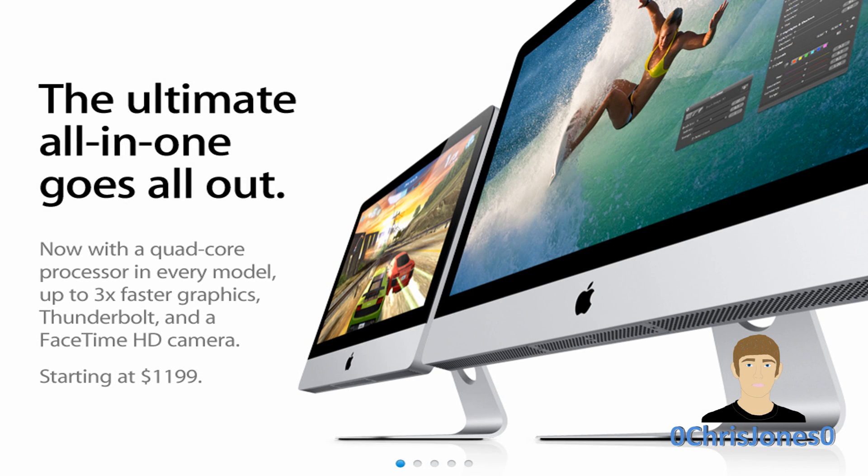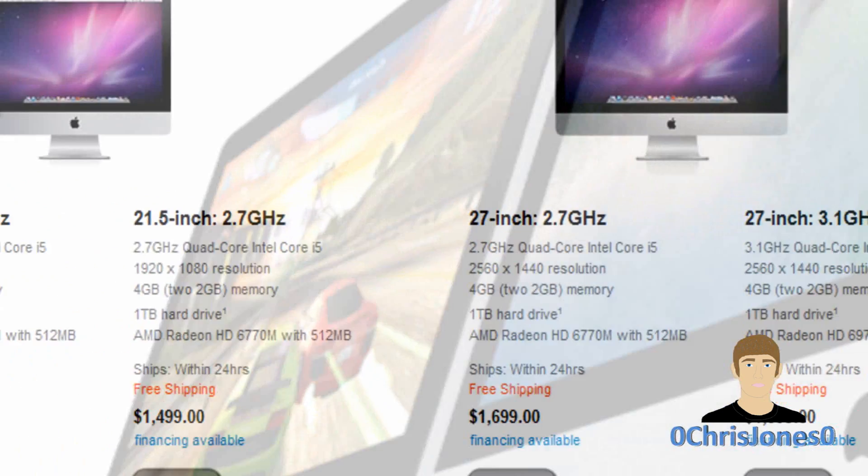Hey, what's going on YouTube, this is Zero Christian Zero here. For you Apple fans who have been holding out on purchasing a new iMac, today is your big day to go out and get one, as Apple has just launched the refresh of their brand new all-in-one desktop. What you can expect in this refresh is a quad-core Intel Core i5 or Core i7 processor, AMD mobile graphics, Thunderbolt port, and FaceTime HD camera.